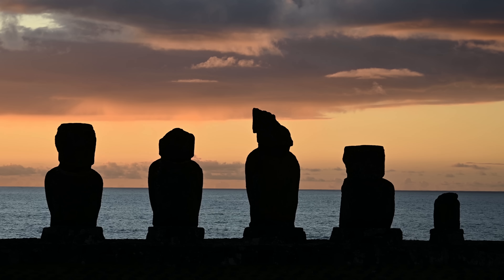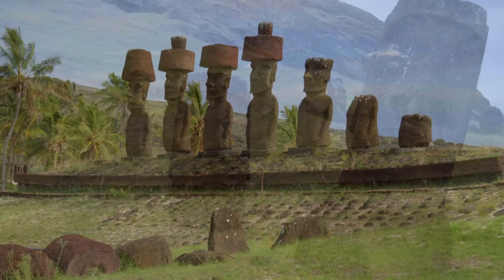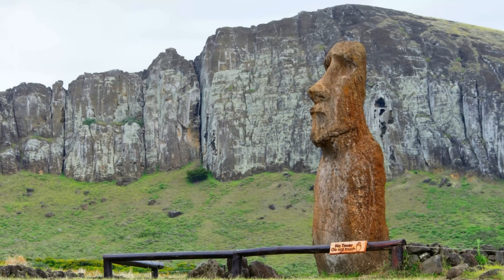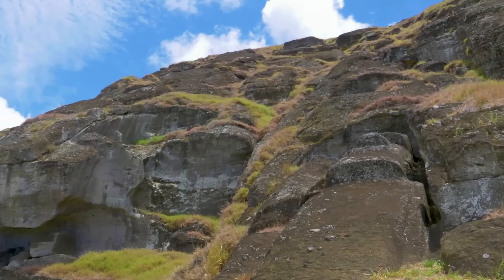For centuries, Rapa Nui oral tradition said the statues walked. Scientists thought this was mythology. Nope — it was the actual instruction manual. And here's the thing: if you don't need armies of workers dragging logs, you probably don't need a powerful king organizing everything. Which brings us to the next myth.